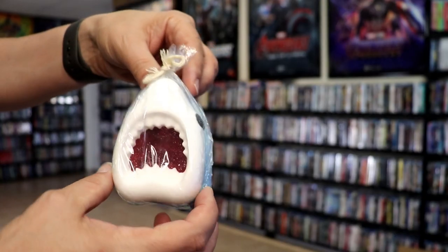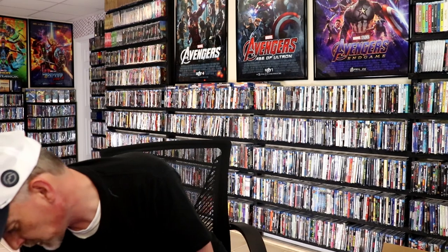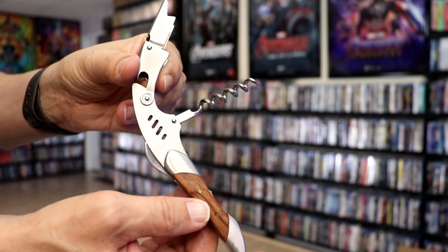Next up we have this bath bomb with a shark head — really cool looking. I like that, that'd be a nice little display piece. And next up we have this wine opener — really nice, very detailed. So that's a nice little addition.